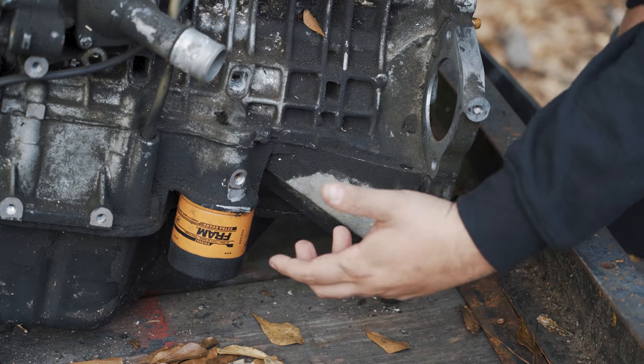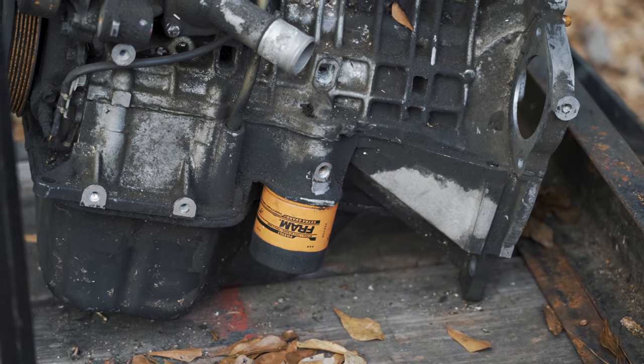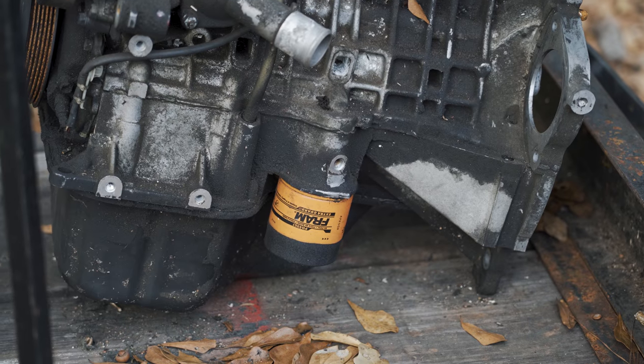This is an oil filter. You spin it off - it spins off to the left, it spins on to the right. You'll change that when you change oil as well. That's all you really need to know on this side of the engine for now.